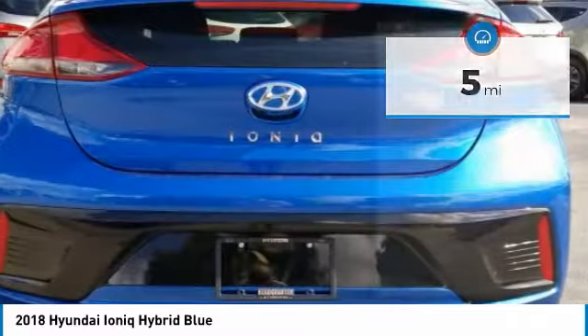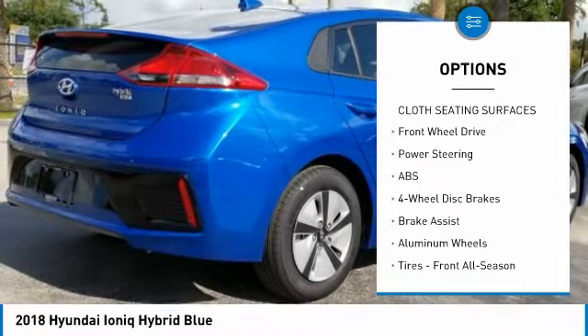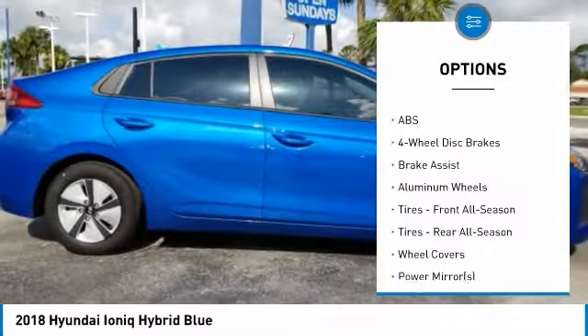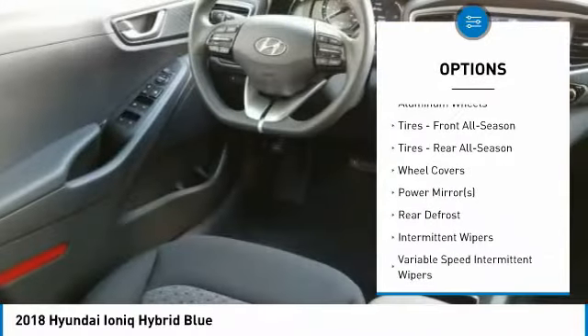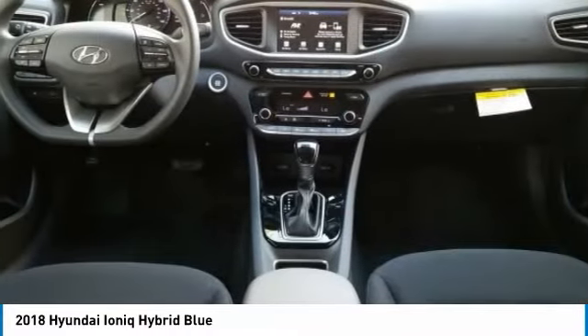Here are some of this vehicle's great options: stability control, traction control, power lift gate, anti-lock braking system, steering wheel audio controls, keyless entry, backup camera, Bluetooth, power steering, and adjustable steering wheel.